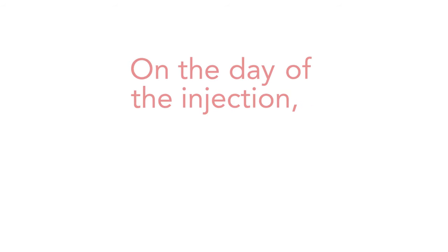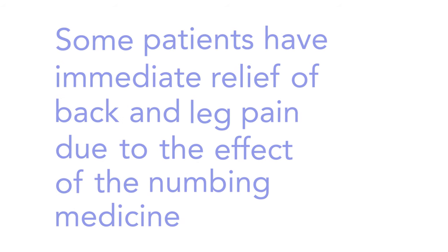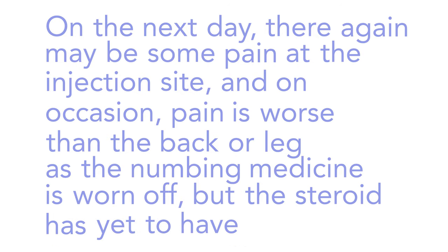On the day of the injection, there may be local pain at the injection site. Some patients have immediate relief of back and leg pain due to the effect of the numbing medicine injected. On the next day, there again may be some pain at the injection site, and on occasion pain is worse in the back or leg as the numbing medicine has worn off but the steroid has yet to have an effect.